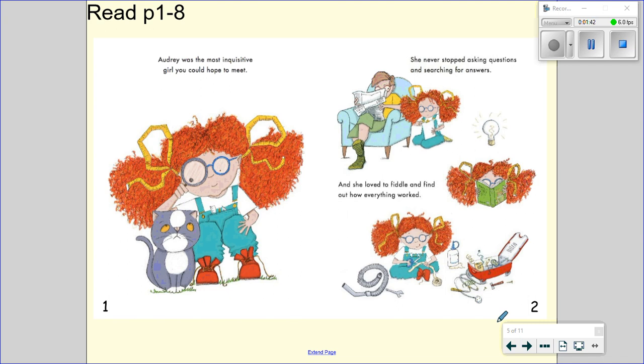Now we are going to begin the text. We're going to read pages one to eight today. Audrey was the most inquisitive girl you could hope to meet. She never stopped asking questions and searching for answers. And she loved to fiddle and find out how everything worked.